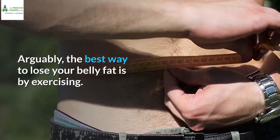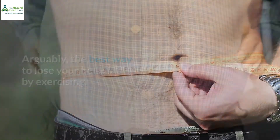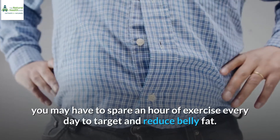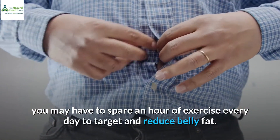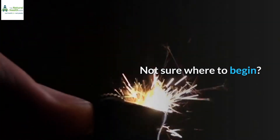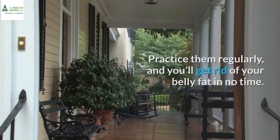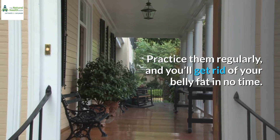Arguably, the best way to lose your belly fat is by exercising. If you really want to lose weight, you may have to spare an hour of exercise every day to target and reduce belly fat. Not sure where to begin? Read the five home exercises we have below. Practice them regularly, and you'll get rid of your belly fat in no time.